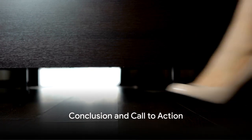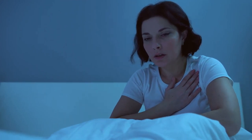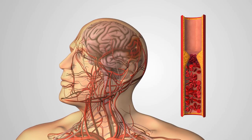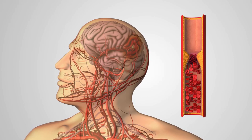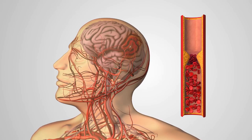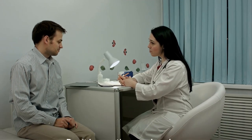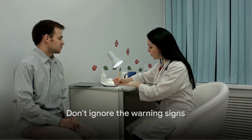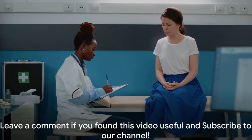We've now covered the five symptoms of high cholesterol that can appear on your feet and legs at night: leg cramps, pain in your legs and feet, cold feet, changes in skin color, and ulcers. These symptoms are the body's way of signaling that there may be a buildup of plaque in your arteries, reducing blood flow and potentially leading to serious heart problems. It's crucial to take these signs seriously and seek medical help if you're experiencing any of them. Maintaining a healthy lifestyle, including keeping a check on your diet and regular exercise, can significantly reduce the risk of high cholesterol.